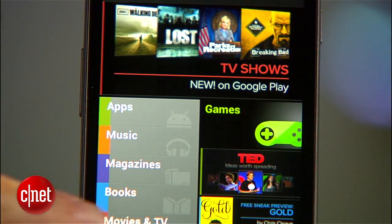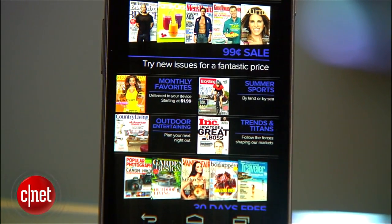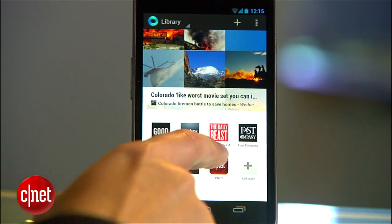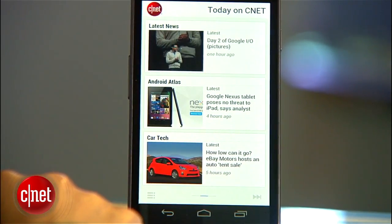The new Google Play brings magazine subscriptions, movie purchases, and TV episodes. You can download all the content for offline viewing, which is awesome for my daily train commute. Google Currents similarly shows content like CNET Headline News, for example, and it's in a swipeable magazine style that looks really good.